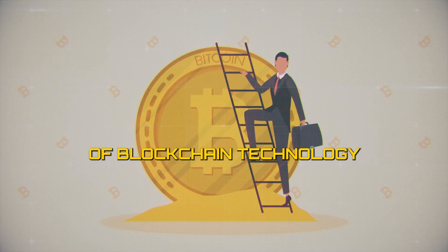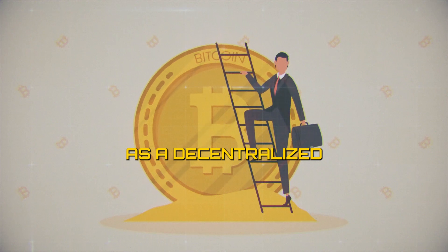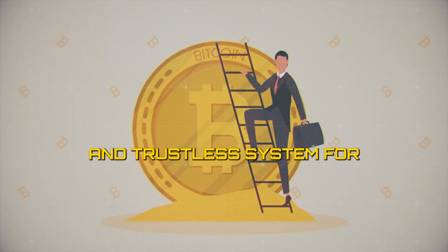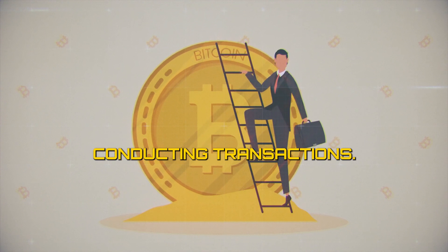Overall, Bitcoin's invention of blockchain technology enables it to operate as a decentralized and secure digital currency, providing users with a transparent and trustless system for conducting transactions.